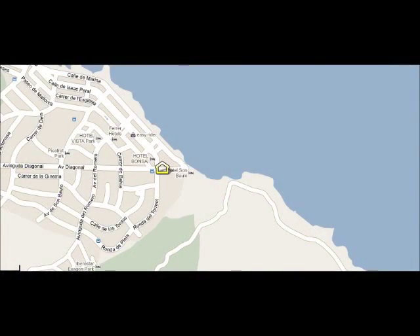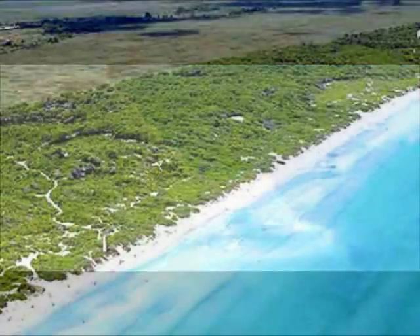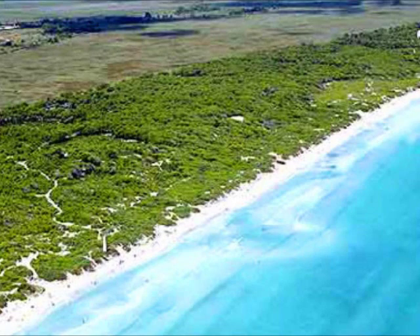The beach is very close to the hotel, directly outside. It's a long sandy beach, and we highly recommend it. There's an icon on the screen and you can see its situation.